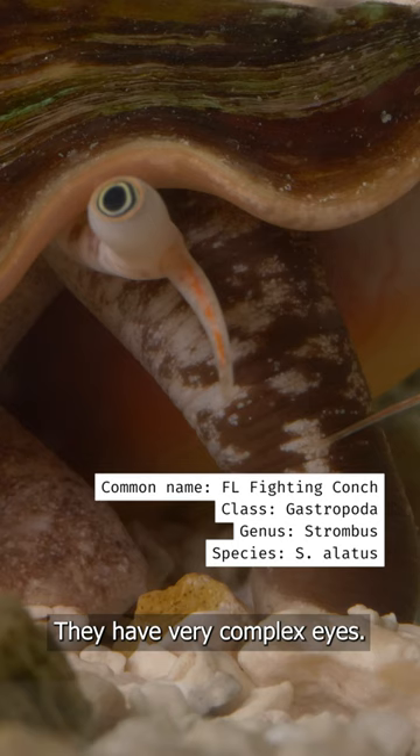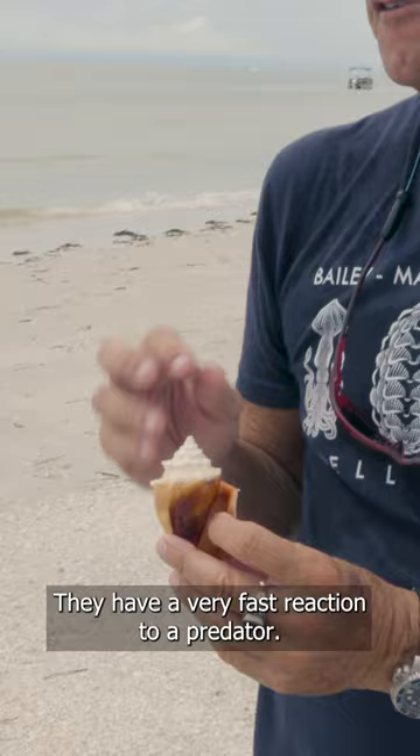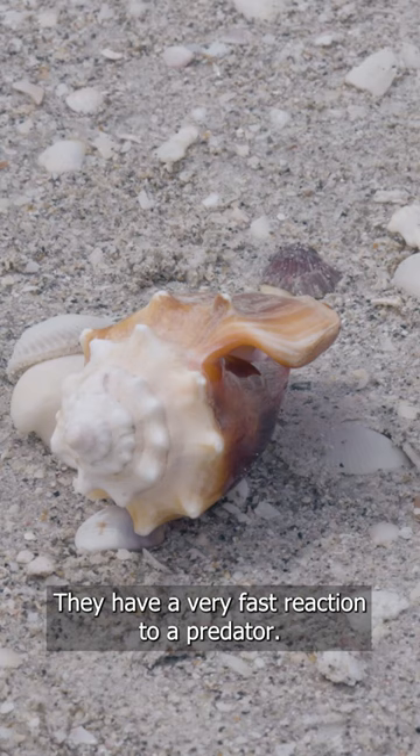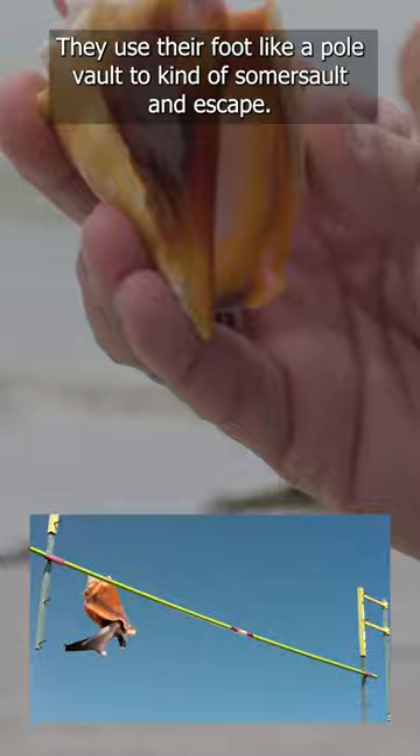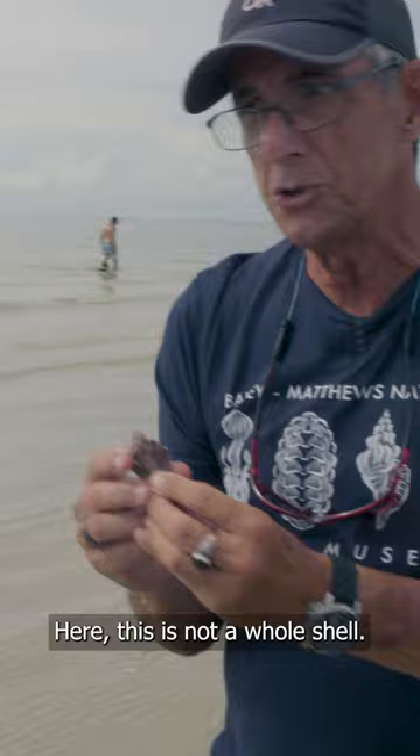They are very, very responsive. They have very complex eyes so they can see depth. They have a very fast reaction to predators, so if you try to touch them and if they are alert, they will leap using their foot. They use their foot like a pole vault to kind of somersault and escape.